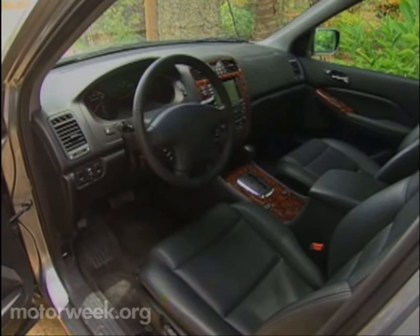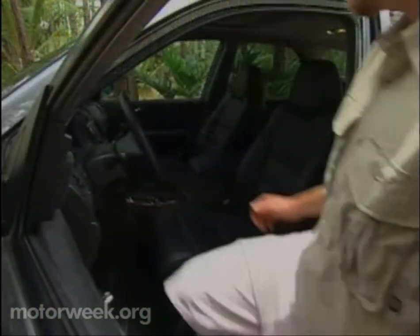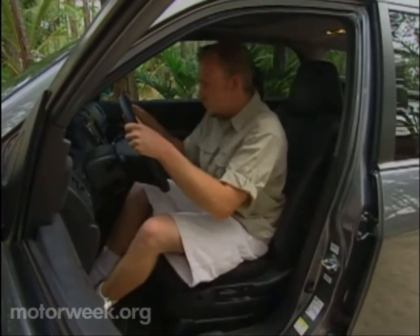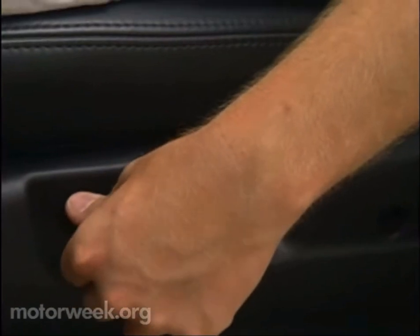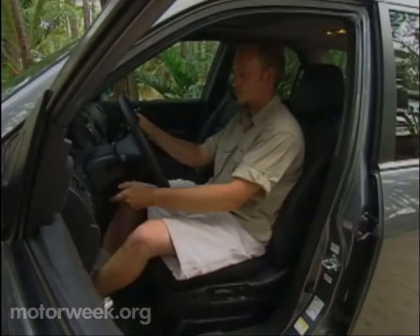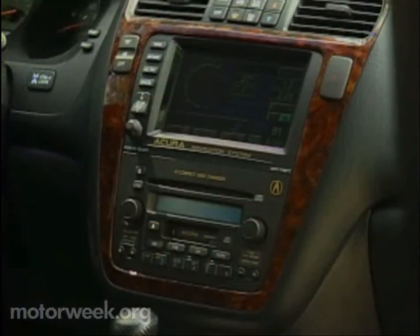It's evident the instant you open the door and slide into the wide, roomy interior. Once behind the wheel, you'll appreciate the comfort and support offered by the 8-way power perforated leather bucket seat. Choose the MDX Touring Package and the front passenger seat gains power adjustments too. Seat heat for both is standard. The center stack to the right provides a home for the automatic climate controls and Acura's DVD satellite navigation system.